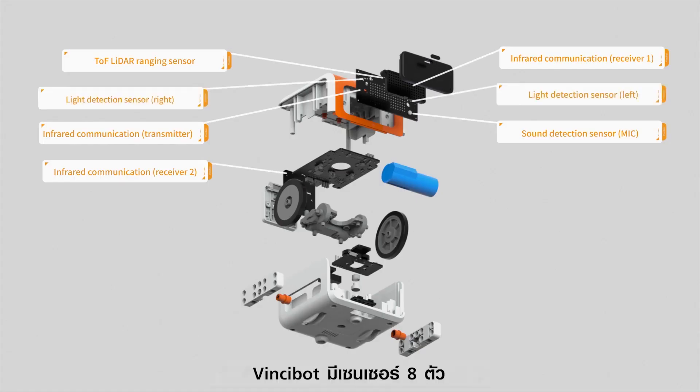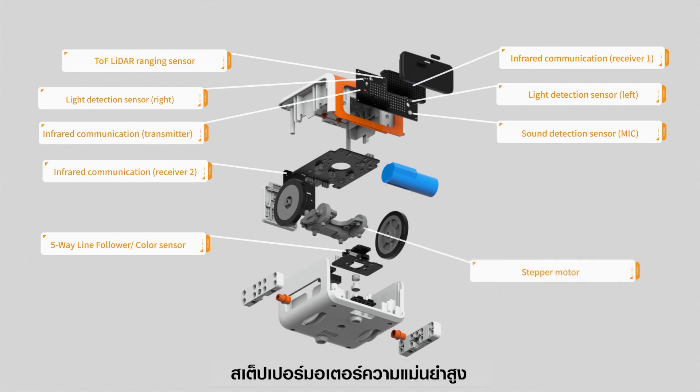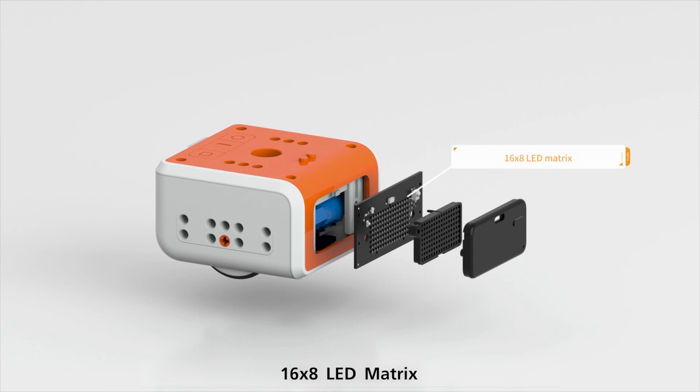Multifunctional. VinciBot is equipped with 8 sensors, high precision stepper motor, high quality speaker, 16 by 8 LED matrix, and 6 full color LED lights.